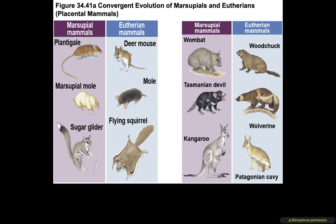Convergent marsupial/eutherian pairs: the planigale and deer mouse (marsupial vs. eutherian); the marsupial mole and the regular mole; the sugar glider (marsupial) and the flying squirrel (eutherian); the wombat (marsupial) and the woodchuck; the Tasmanian devil versus the wolverine; and the kangaroo versus the Patagonian cavy. Eutherians are called placental mammals because they have a placenta.